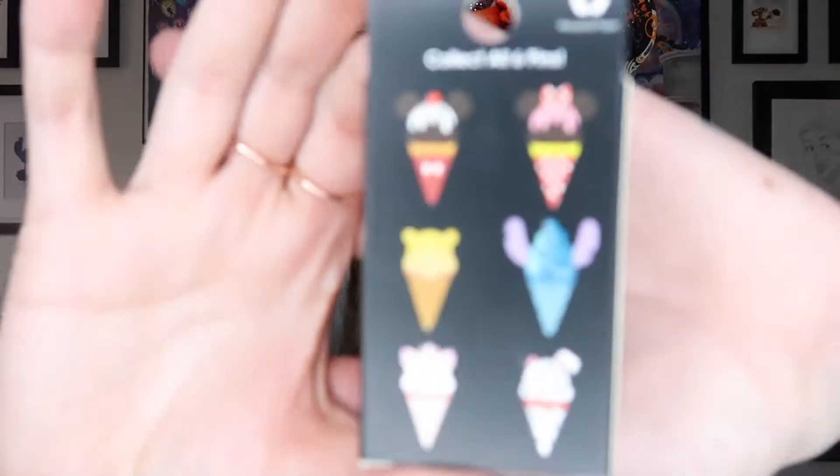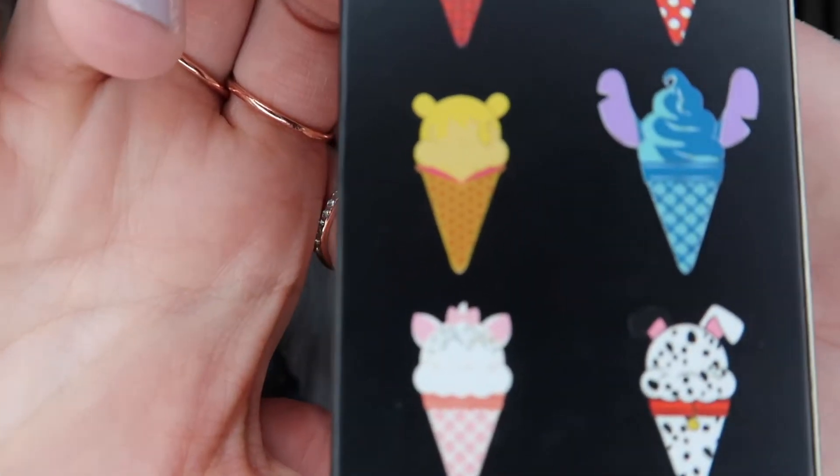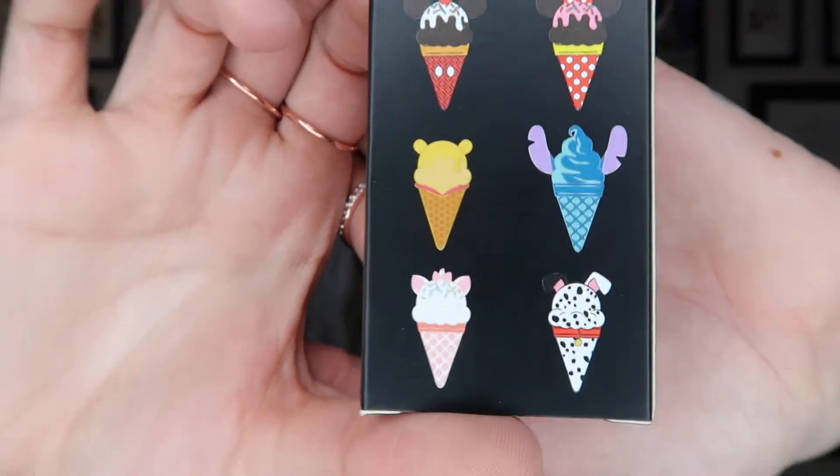Today we are opening up the Loungefly ice cream pins — there are six of them and I got six boxes, so let's see if we can complete the set. My luck we'll get like six of the same pin. I really, really want Stitch, and the Marie one is super cute too.